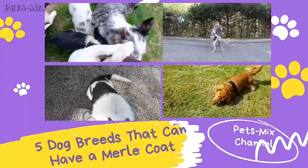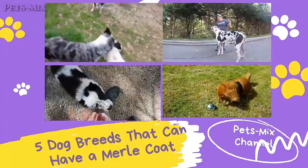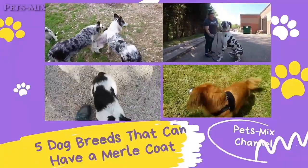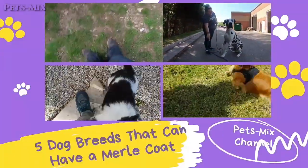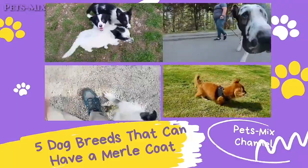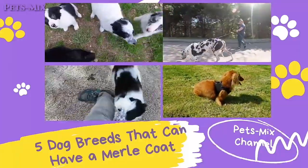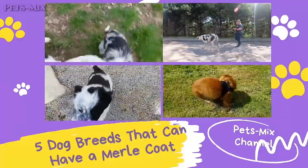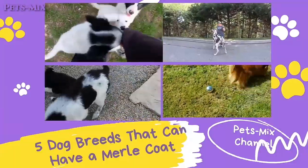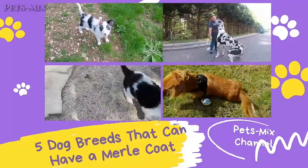Five dog breeds that can have a merle coat. The merle coat is characterized by a patchwork of colors such as tan, white, and black. The gene that causes merle coats in dogs can also affect eye color, such as causing ice blue eyes, and can also affect skin pigment. The dog most associated with the merle gene is the Australian Shepherd; however, many other dog breeds can carry the merle gene and have the beautiful merle coat.